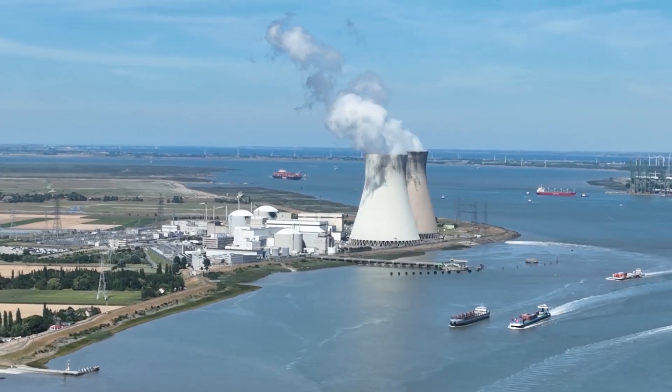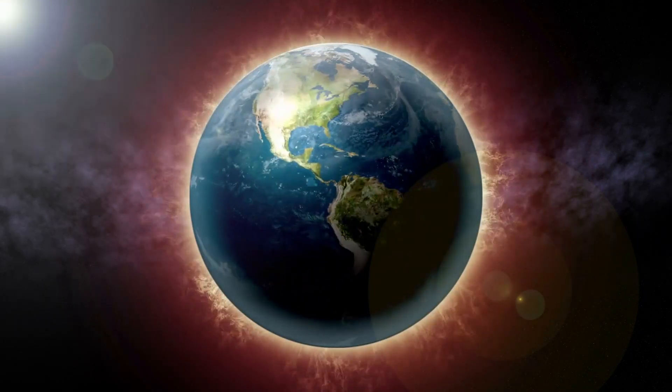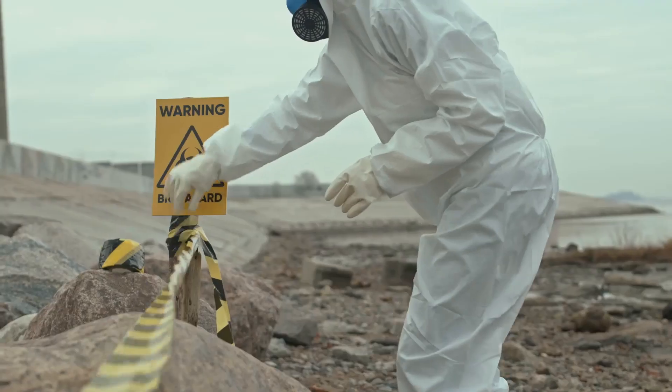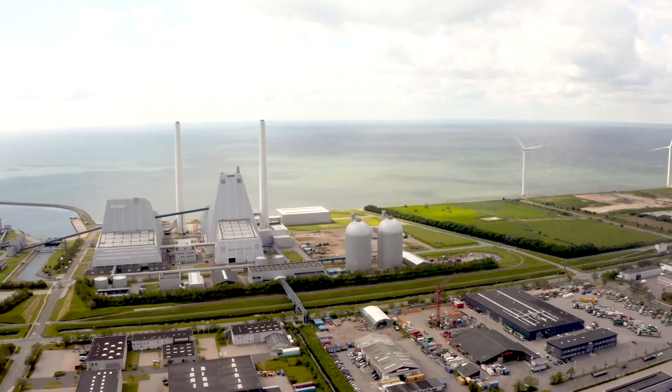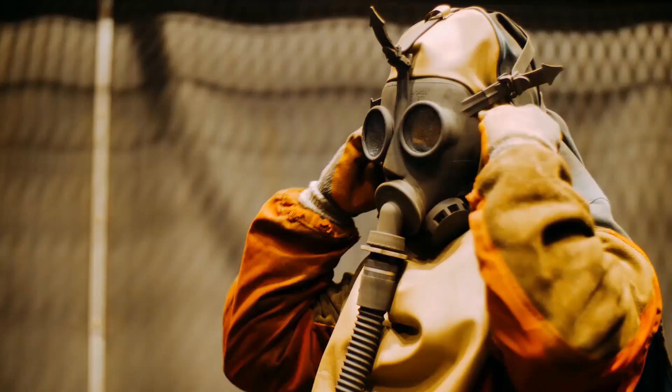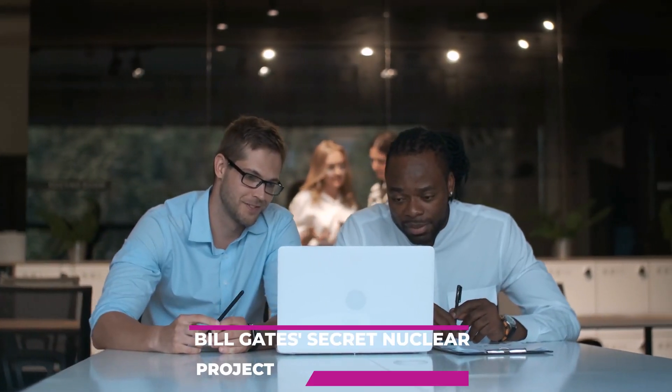There has been a revival in the usage of nuclear power in recent years since it does not contribute to global warming by producing greenhouse gases. However, radioactive waste has a long-lasting life and must be handled safely. Thankfully, innovations like TerraPower's Natrium reactor plant reduce the risks of using nuclear power. So, these are 5 facts about Bill Gates' secret nuclear project.